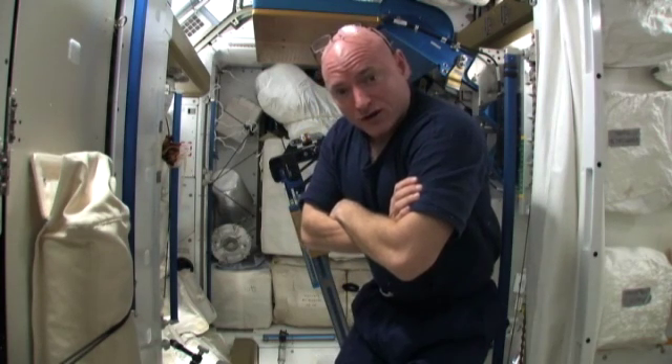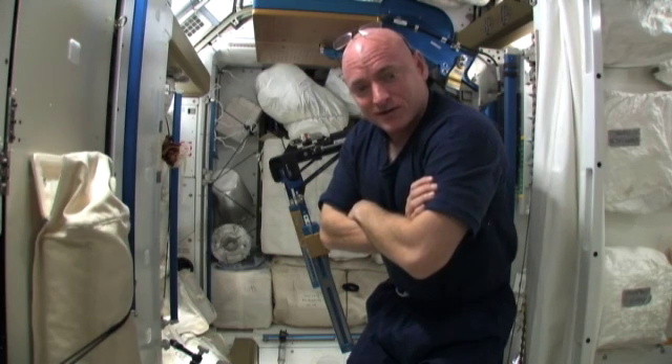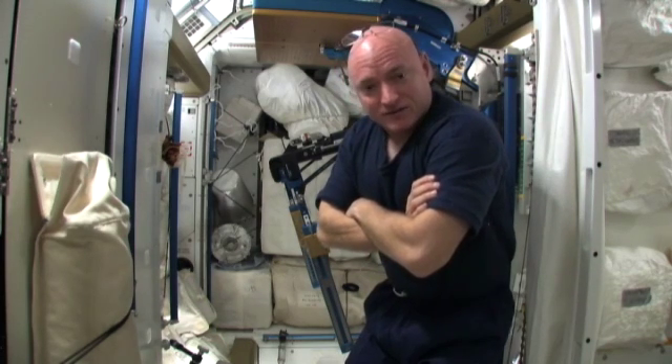It's located in the Node 3 module and it's also located on the ceiling, so when you're lifting weights you're lifting upside down.